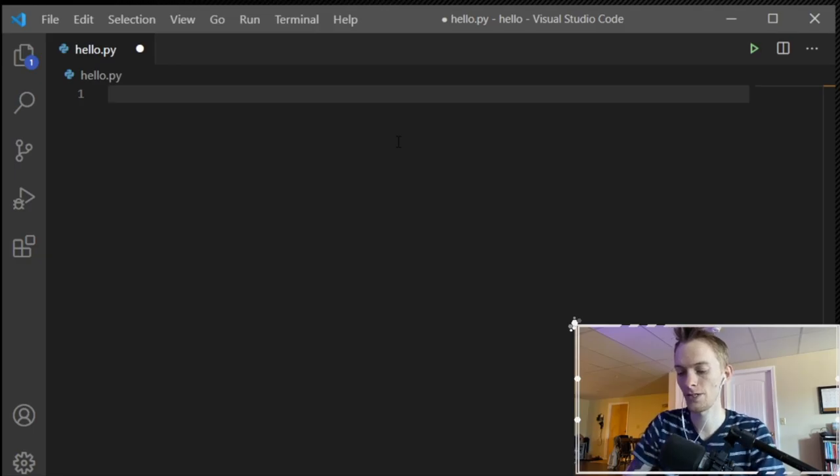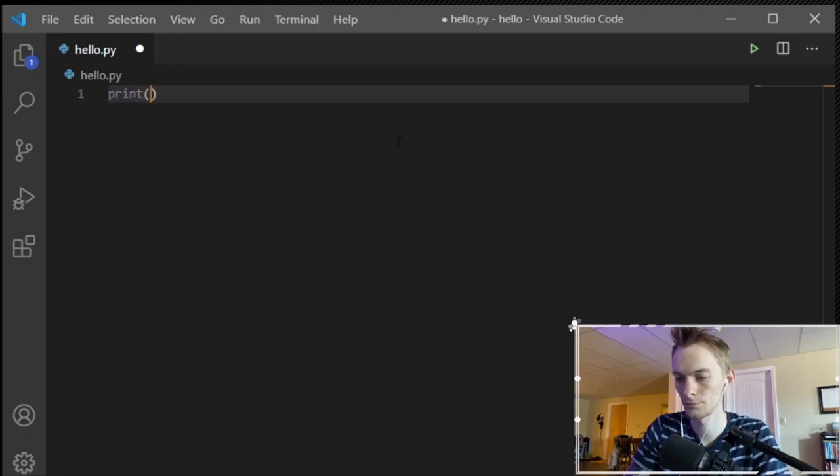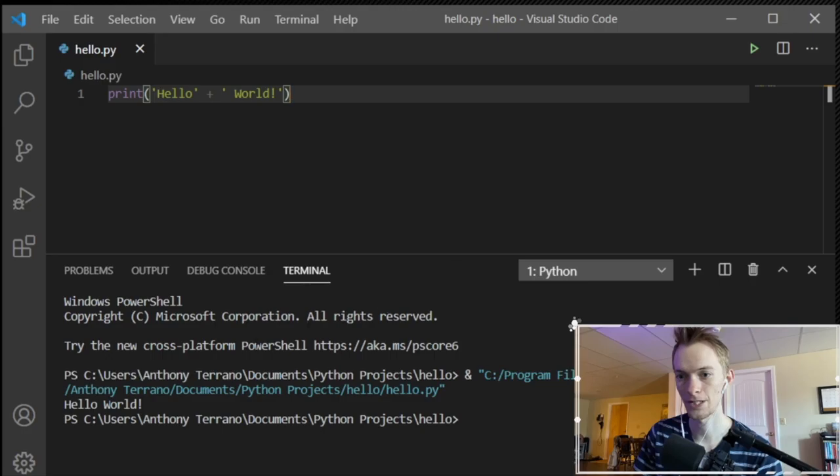Strings are mutable, so you can change them. Strings can also be appended. So if I say print 'hello' and then outside the string I put a plus and then add ' world', that will be exactly the same thing as if I just printed 'hello world'. Using the plus symbol, you can append strings together like this. I use this almost every single time I code, so it's really important that you understand you can append these things.